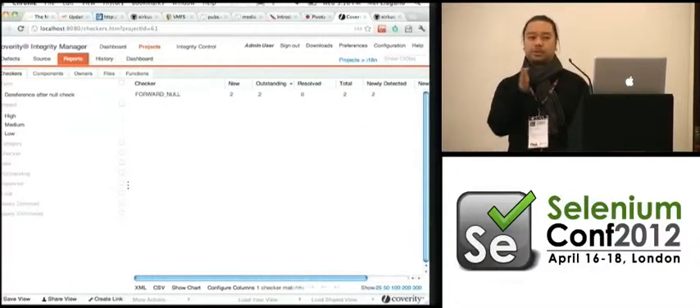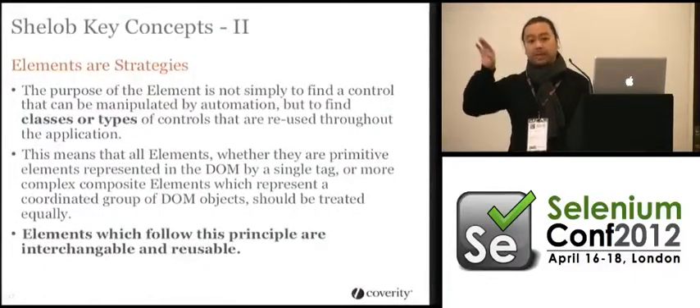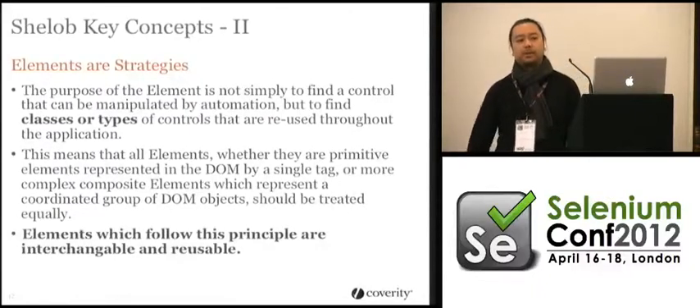If you apply these strategies, you end up with reusable pages and reusable elements. When you make changes to those things, you make them canonically — change it in one place, and if that behavior changed everywhere, as is likely when UI designers are playing around, you can accommodate those changes trivially.